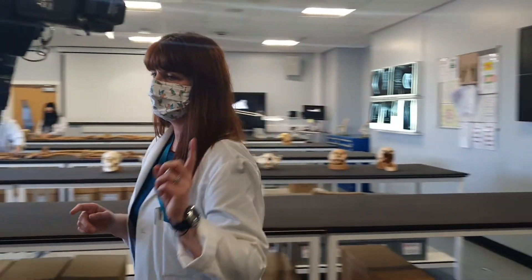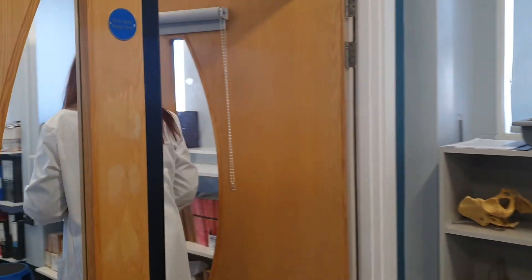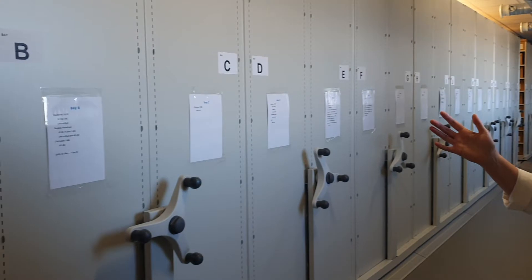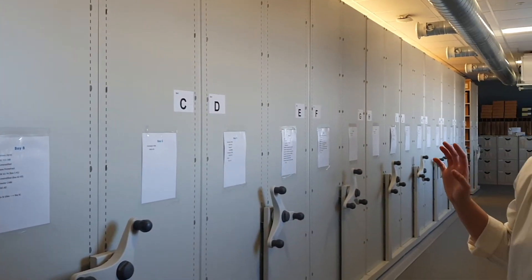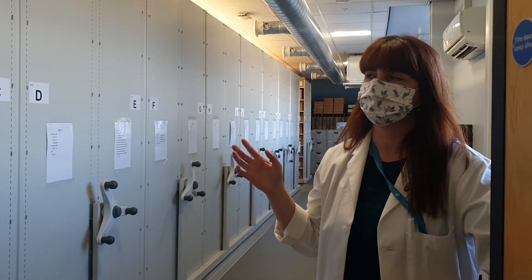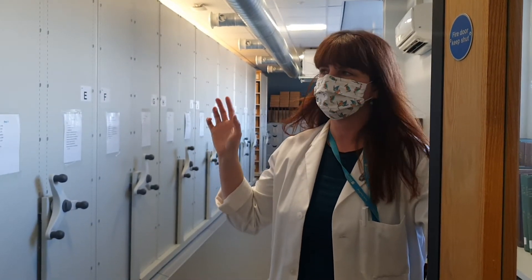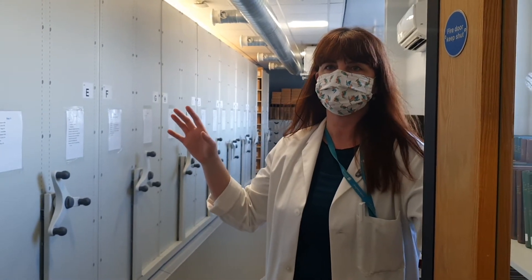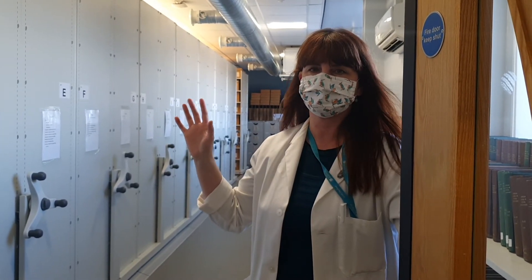Finally, let me take you through to our bone store, where we house all our skeletal remains. Here at Bradford, we have one of the largest skeletal collections in the country — currently around 5,000 skeletons. These range from the Bronze Age right through to the post-medieval period, making it a fantastic teaching resource. If you come here, you will have access to ancient human remains from a wealth of different sites across the country.